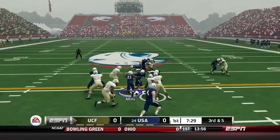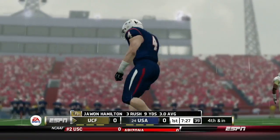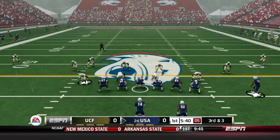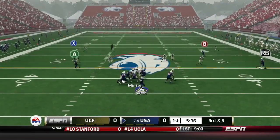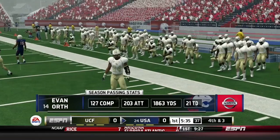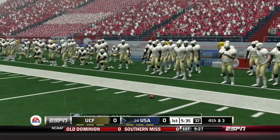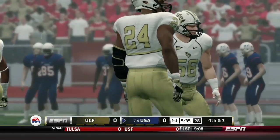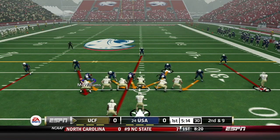UCF will get the ball to start the game, and on third down they'll give to Juwan Hamilton. Hamilton's going to be brought down short of the first. UCF goes three and out. On South Alabama's next drive, it's a third and three — that was not a very good throw from Evan Orth, knocked away and incomplete. On the season, Orth has 1,863 yards and 21 touchdowns. South Alabama has to punt it away as well.